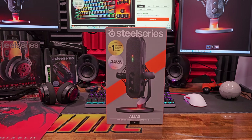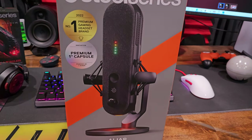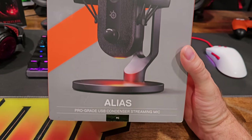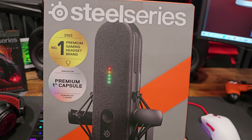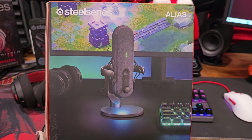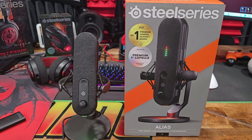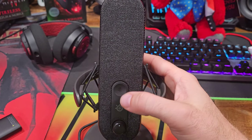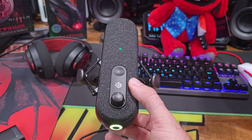Here's what the boxing looks like — you can see the awesome SteelSeries logo on the front, a great display of the Alias, and it highlights the premium one-inch capsule. The packaging is pretty standard for SteelSeries and looks really sharp. SteelSeries has a proven track record making best-in-class personal audio products, including the Arctis and Nova headsets and Arena speaker systems, so it only makes sense for them to introduce a streaming microphone built purposely for gamers.